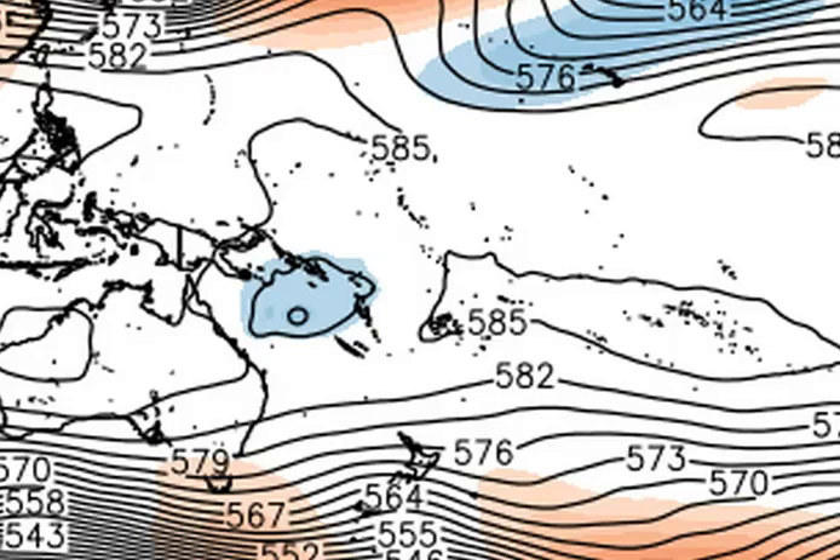What we actually have is a fairly strong mid-level high-pressure system out near Fiji. What that will do is, instead of tracking the system west towards Queensland, it will try to move it in a south-west to south-south-west direction, meaning the system should remain out in the eastern Coral Sea, at least in terms of its mid-level steering. The issue is that computer models are absolutely useless at picking upper-level ridging at long lead times. So, if this upper-level ridge moves a little bit further to the south, there's no doubt the system will track west and hit the Queensland coast.